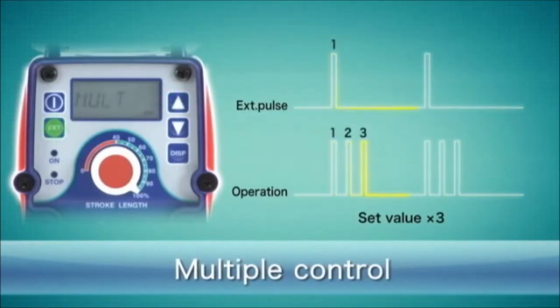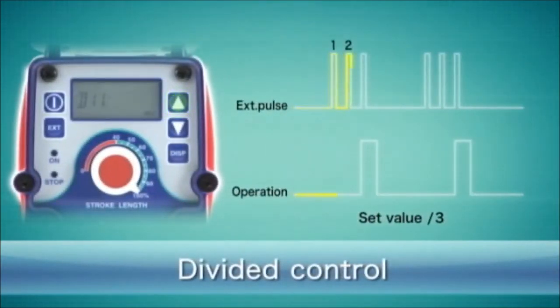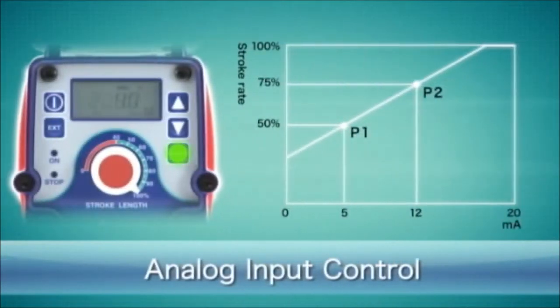The multiply control can be used to set multiple pump strokes for every digital input. The divide control allows the pump to stroke for a predefined number of input signals. Programmable analog control allows control of a pump stroke range between any two arbitrary points of the 0 to 20 milliampere scale.